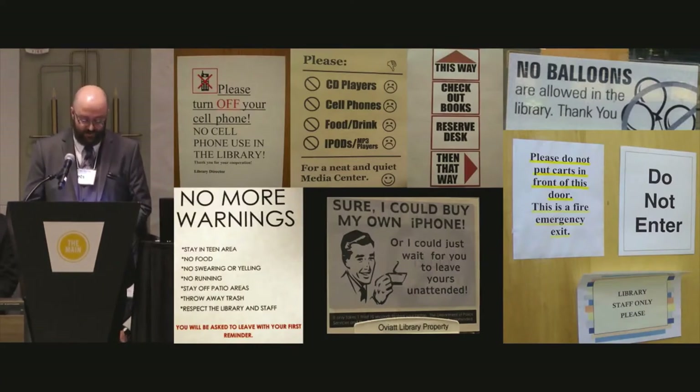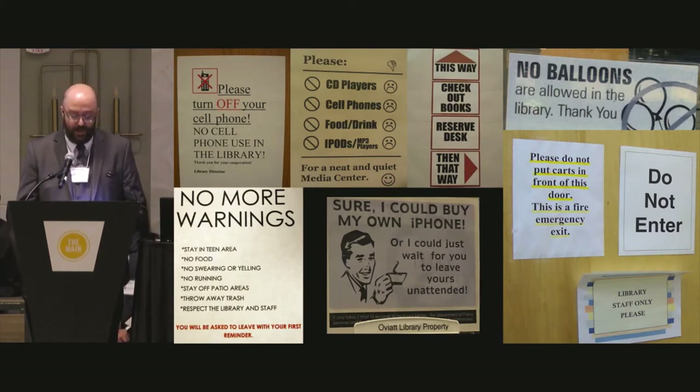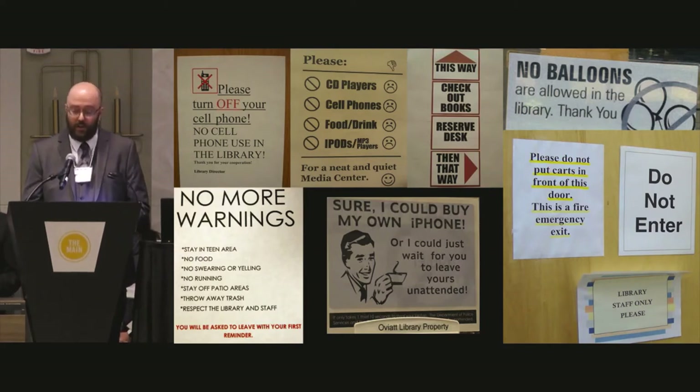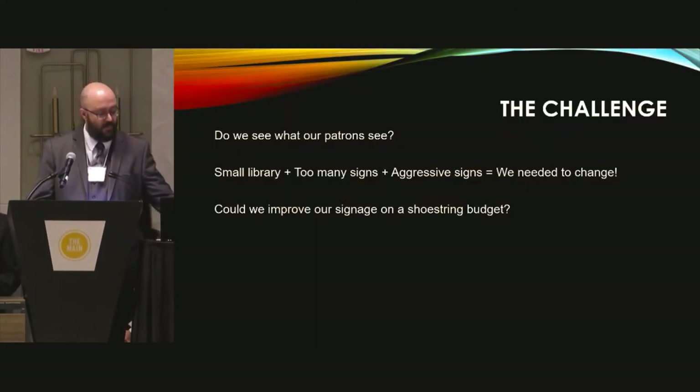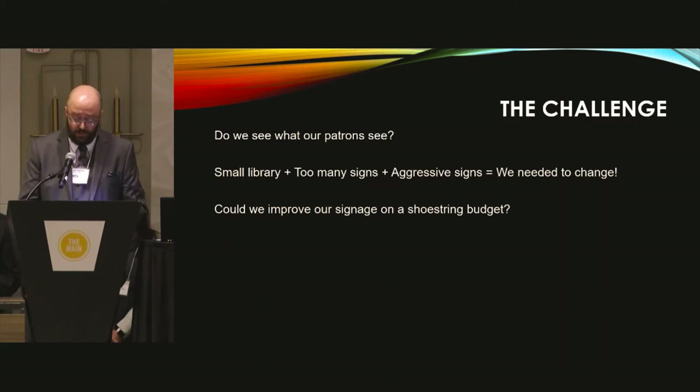Signage is an art. I'm not saying these signs are bad or unnecessary, but I question whether these signs are useful to the individuals walking into the library. Our challenge was to evaluate our signage to determine if it was actually useful to our patrons. Our signage was too numerous, often aggressive in its messaging, and outdated. We needed to ask ourselves: do we see what our patrons see?